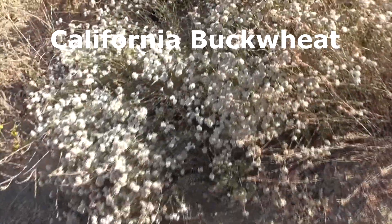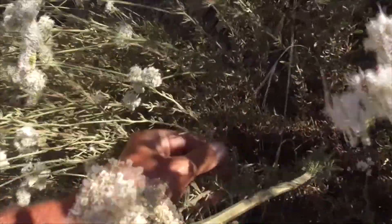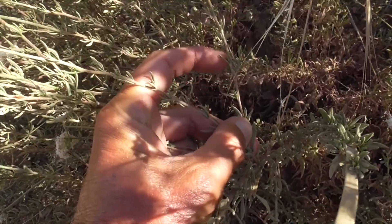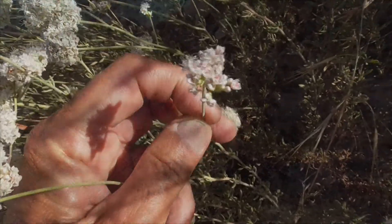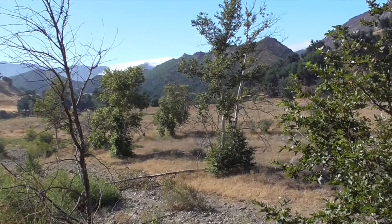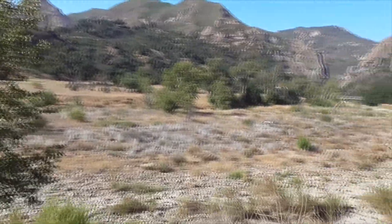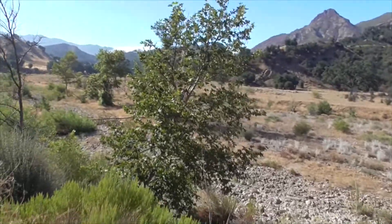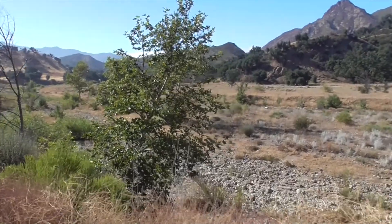And here's our California buckwheat, Eriogonum fasciculatum. It's got the leaves in bundles called fascicles as they alternate up the stem, with these beautiful flowers. So this tree here is a sycamore — it's a western sycamore. You find them all out here in this little flat plain valley area or wash. It's different from our American sycamores — those are the ones you typically see at the shopping centers. This one is native to the West Coast; the American sycamore is native to the East Coast.